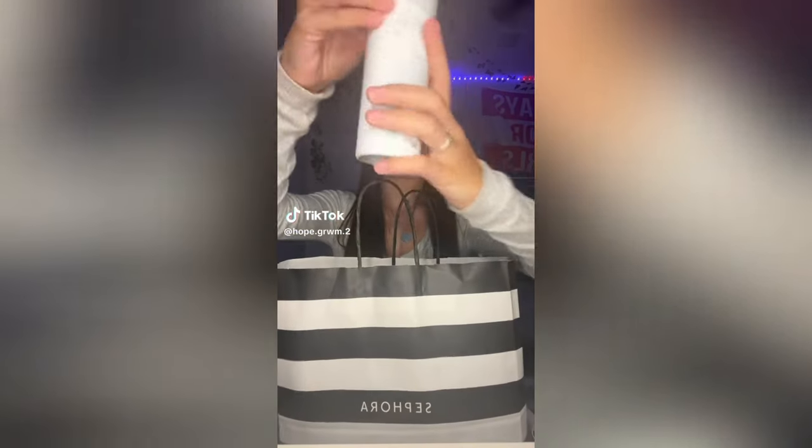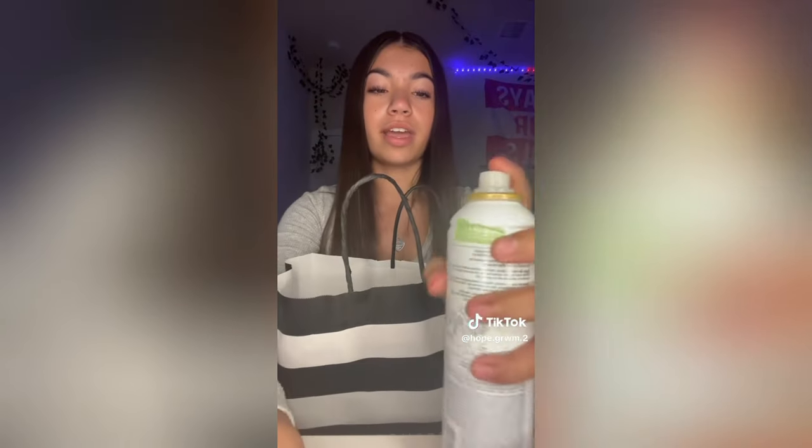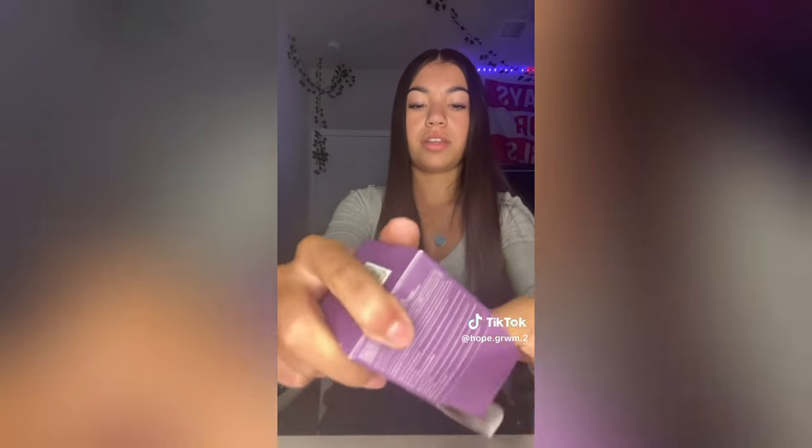Hey guys, I have a Sephora haul. First thing I got is this spray - I have no idea what it says but it sprays really cool. Next thing I got is this for my razor burn. This is probably one of my favorite things I got - I got the Laneige Gummy Bear Sleeping Mask, and it comes with a little spoon. I finally got the big size of this setting spray - here's a little size comparison.